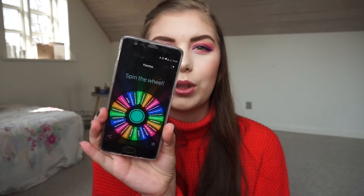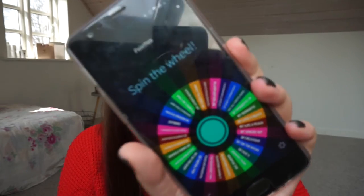I think two weeks one palette is going to be great for me. I found this app with a spinning wheel and I've put in all my palettes, plus one section that says single shadows. I'm going to spin the wheel to get a palette for the first two weeks, and I'll mainly use it on weekends because I'm going to focus on the Morphe palette and the singles as my panda palette project from now on. So when I upload this, it's going to be two weeks one palette — let's spin the wheel!